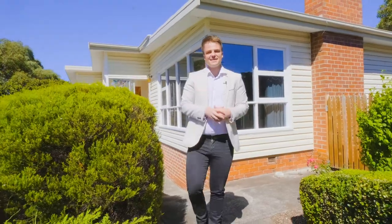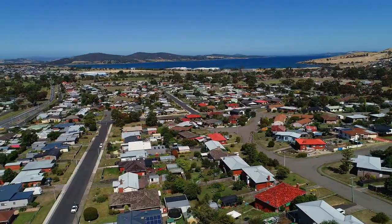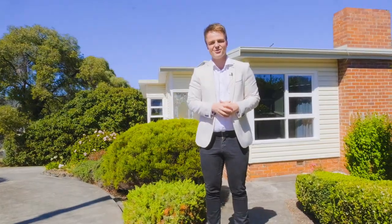There is so much to love about this property but let's not forget that Rugby is absolutely thriving. You've got shops and services just moments from your front door and it's one of the fastest growing areas in Greater Hobart. Can't wait to take you through guys so give me a call today.